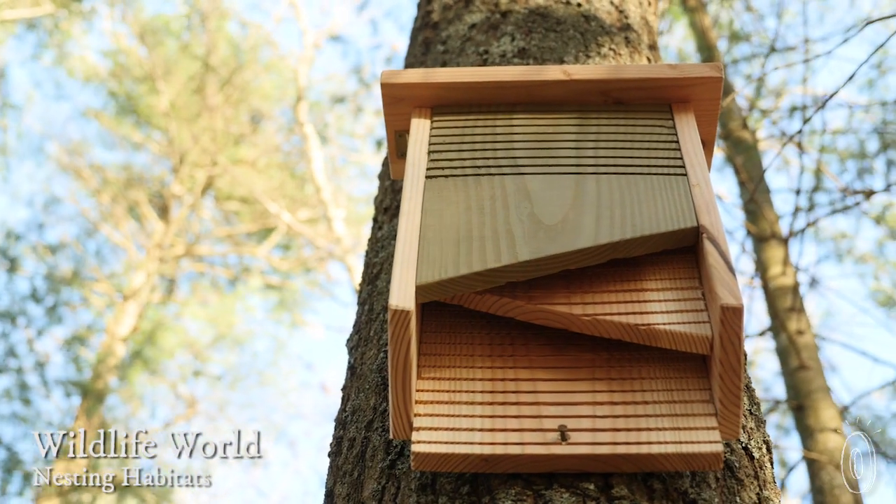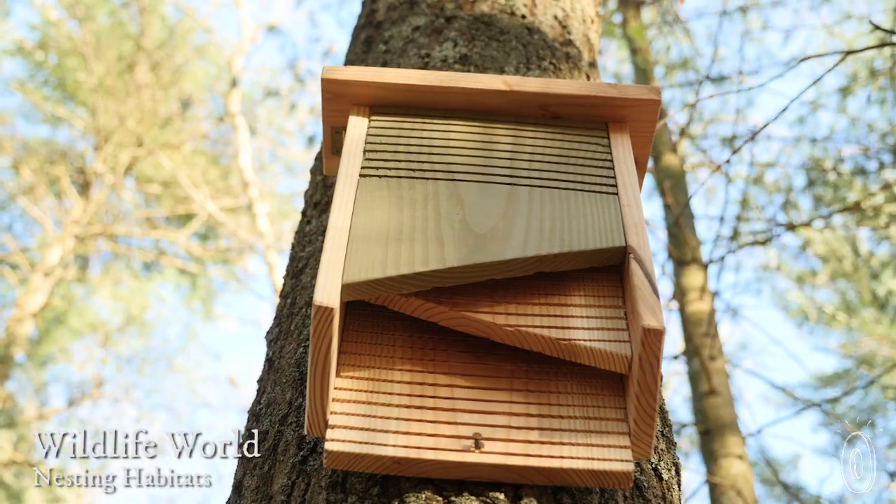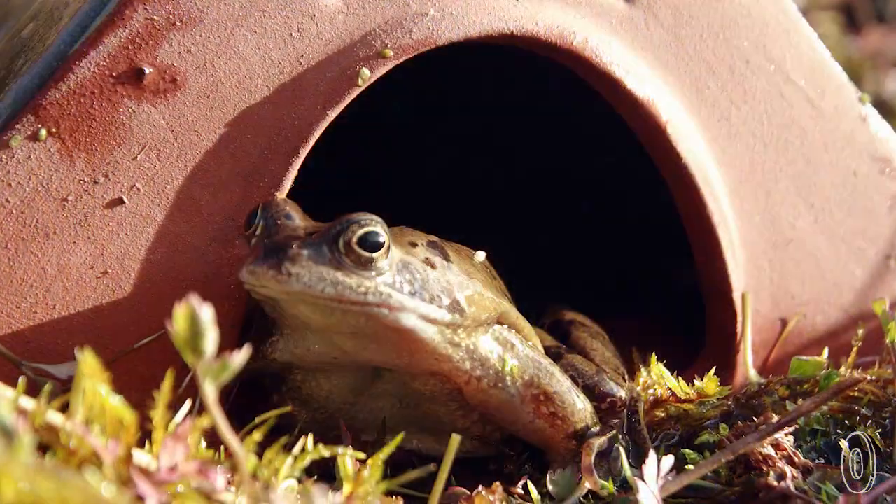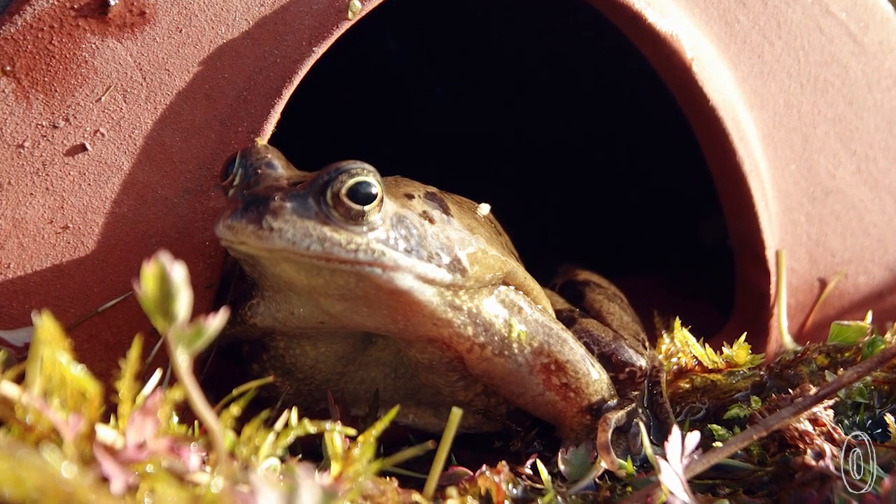It's time to build a hotel in your garden that opens its doors to beneficial insects and animals while also improving the local ecology. Each habitat suits the needs of its guests but also helps you the host. Pollinating insects like bees and butterflies will help your garden grow while bats and frogs double as natural pest control.